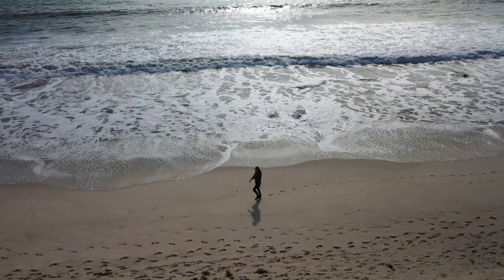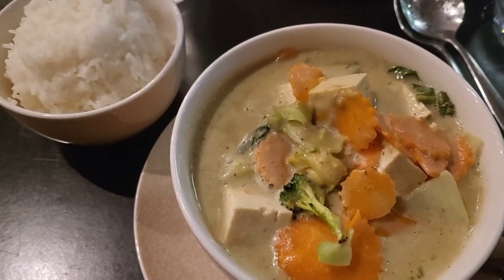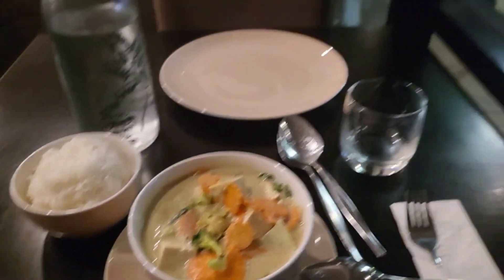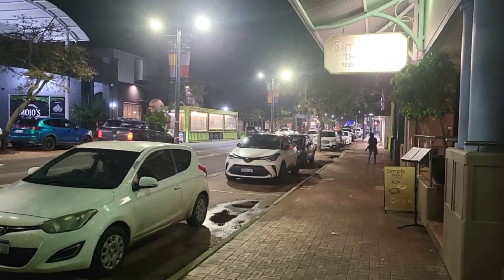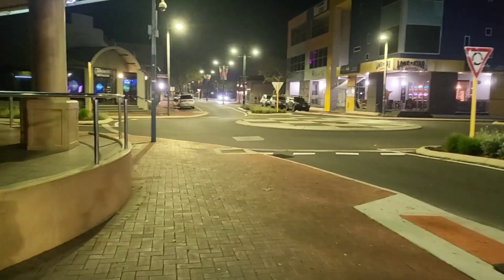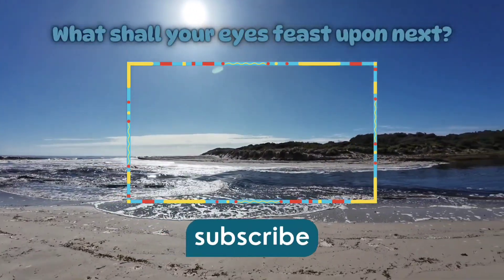Now you know this hidden crisis exists. You know what cold stunning looks like. And most importantly, you know exactly what to do if you ever encounter one of these tiny ocean wanderers in distress. Before today, did you know about this phenomenon? Have you ever found an animal in need on a beach? I would love to hear your stories in the comments below. And remember, sometimes the most important conservation work happens not in distant research stations or marine parks, but right here on our local beaches with ordinary people like you and me who care enough to act when it matters. Thanks for watching and I will see you next time.